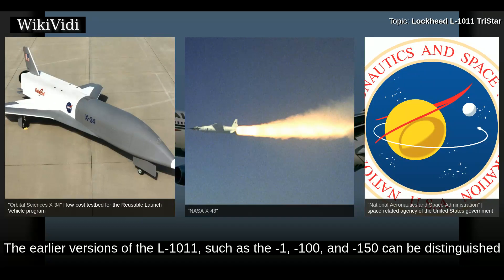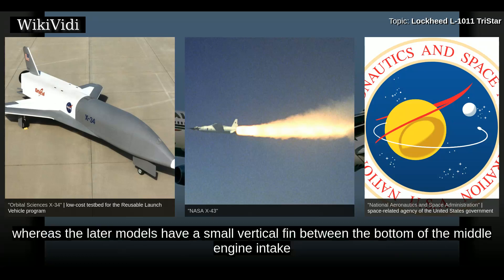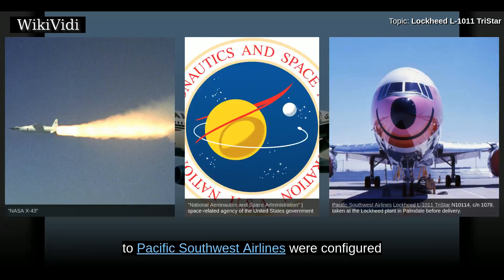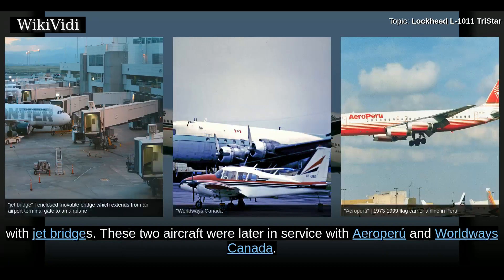The earlier versions of the L-1011, such as the -1, -100, and -150, can be distinguished from the later models by the design of the middle engine nacelles. The earlier version nacelle has a round intake, whereas the later models have a small vertical fin between the bottom of the middle engine intake and the top of the fuselage. The two L-1011 aircraft delivered to Pacific Southwest Airlines were configured with internal air stair doors that led into an entry hall in what was normally the forward lower baggage hold, to allow operations from airfields that did not have terminal buildings with jet bridges. These two aircraft were later in service with Aero Peru and Worldways Canada.